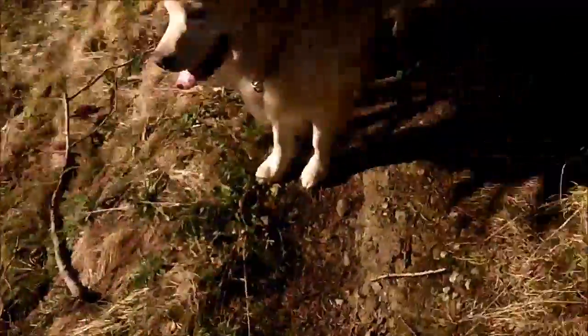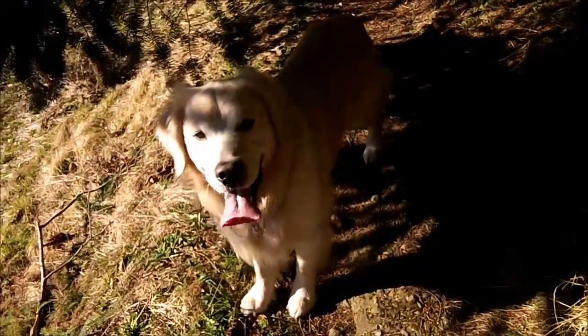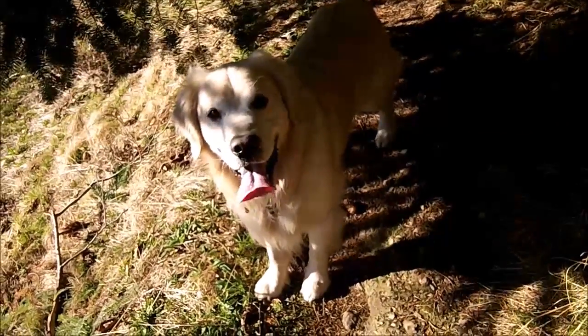Hey Geocachers, it's the Landmonkeys here. We're doing the Ledgeview Loop Trail. Having a lot of fun so far and Piggy's almost worn himself out. How you doing there, buddy? You need some water?